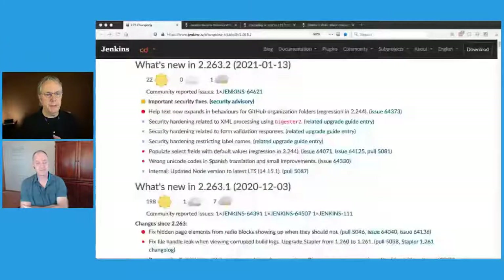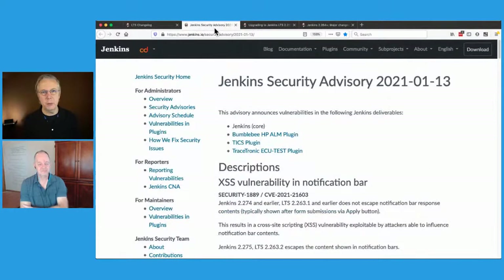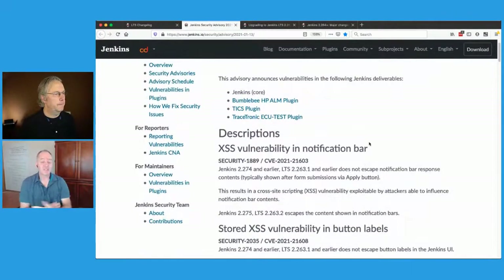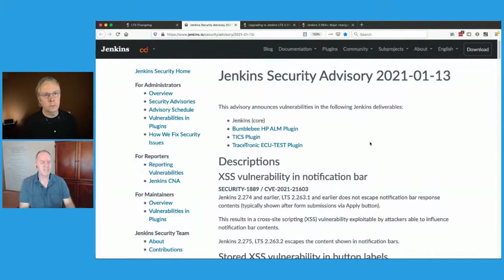I'm going to bring up the release notes. For the rest of the video, I'm just going to refer to it as .2. I'm thankful it's only X.Y.Z, not A.B.C.D.E.F. So if you hear me say .2, we're talking about the full release, 2.263.2. The big thing here was security, and there was an associated security advisory released with it.